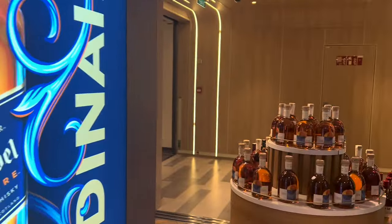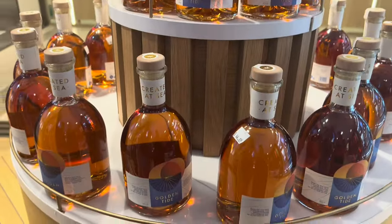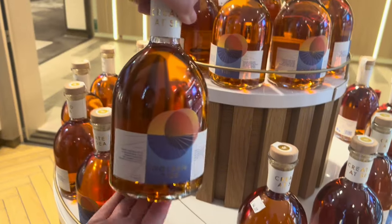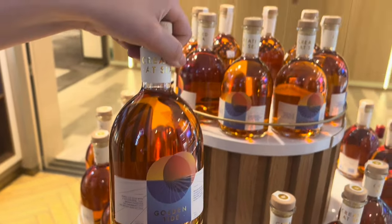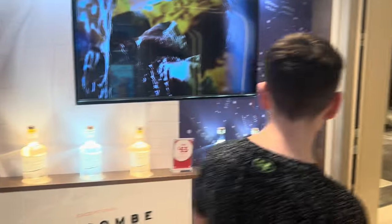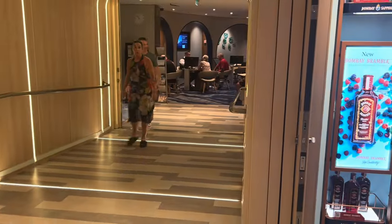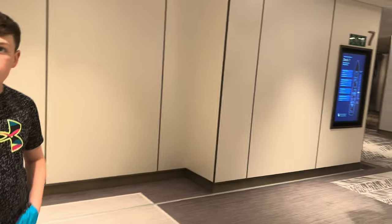And then this is the actual rum that they distill on the ship — Oli said it was really nice. There's a nice bottle, and that's £44. All prices are in sterling. And then as you come out of here, there's where you've got your cruise sales towards the end of Deck 7.